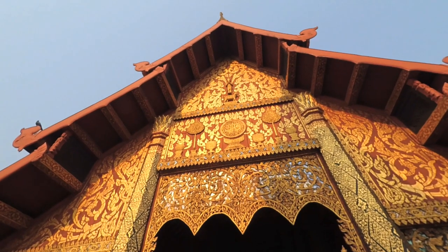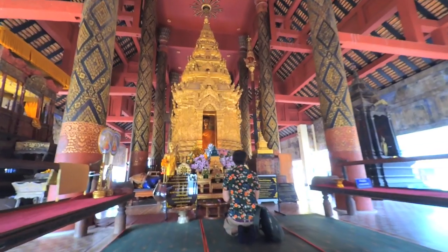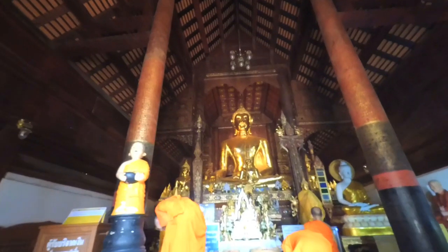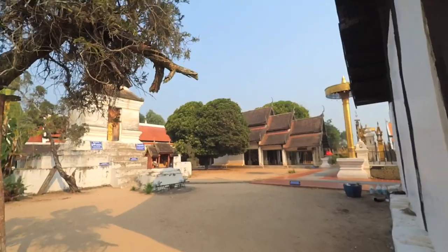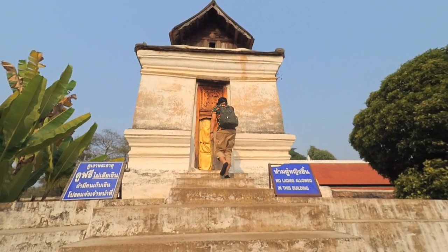The temple is a fortress-like temple because it was first built on the site of a fortification back in the 8th century. But the temple itself was built later in the 15th century. And it is believed that the Emerald Buddha has been kept here.